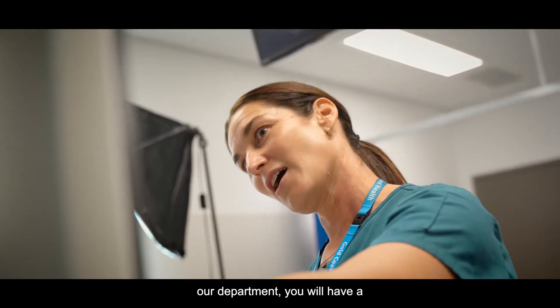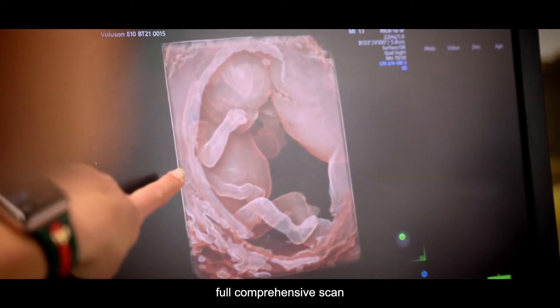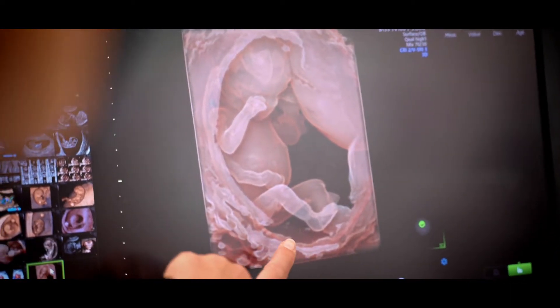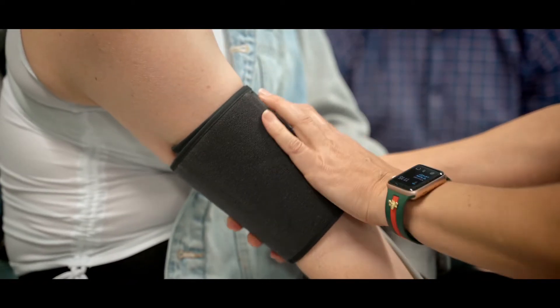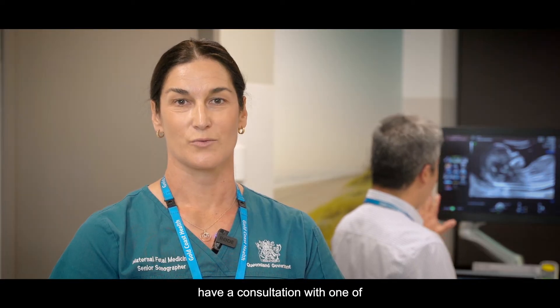Once you come into our department, you will have a full comprehensive scan of your baby. We will also check your blood pressure and your uterine arteries. Following the scan, you will have a consultation with one of our specialists in Maternal Fetal Medicine.